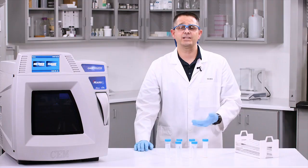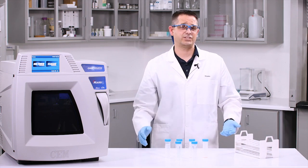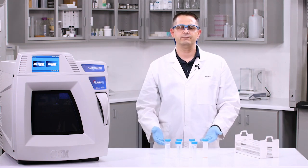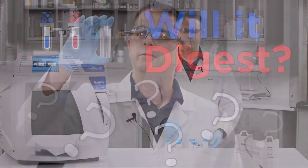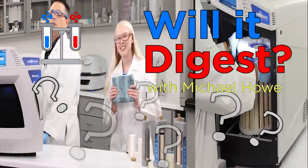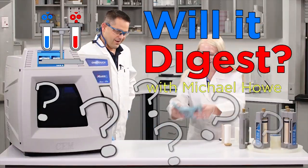So can we digest lipstick and other cosmetics in a single batch? Does PV equal nRT? Yes, and yes we can. Thank you.